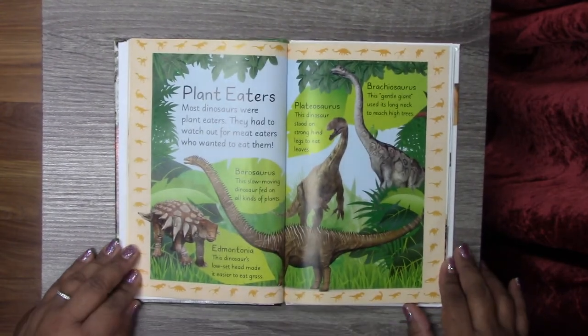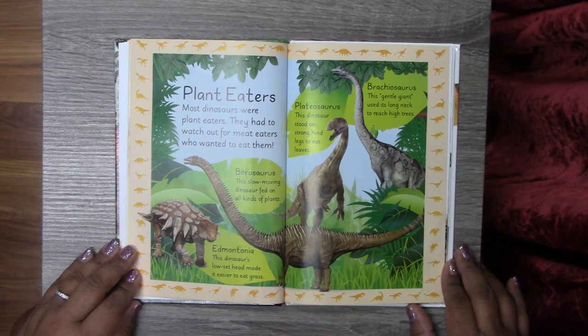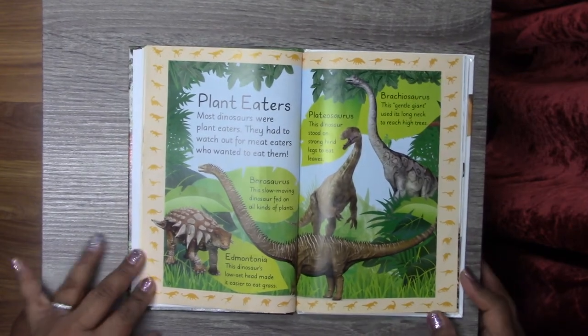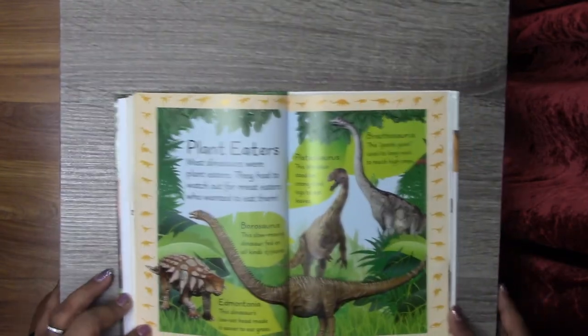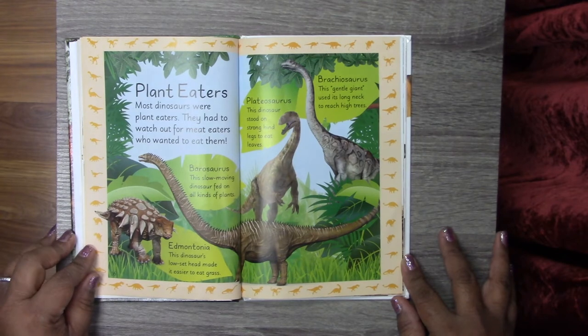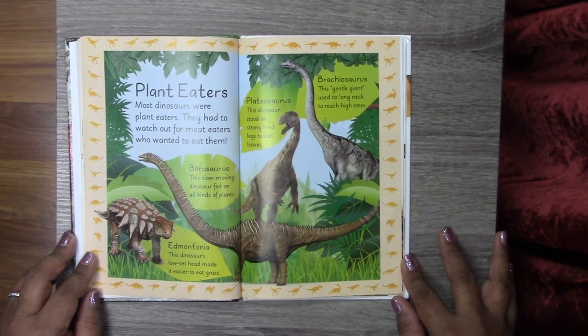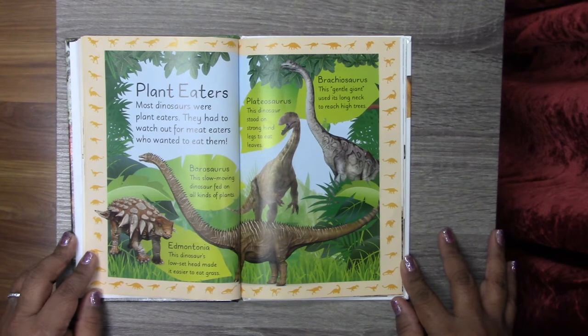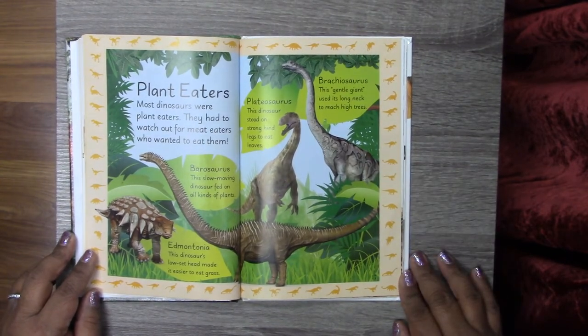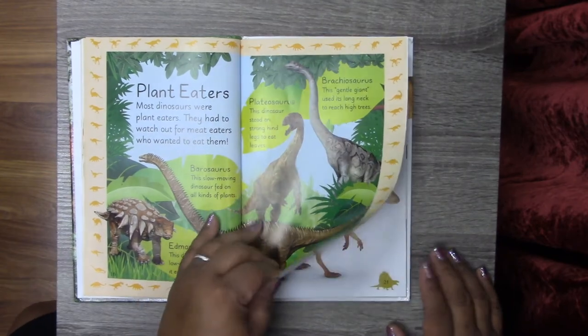Let's move on to the plant eaters. Most dinosaurs were plant eaters. They had to watch out for meat eaters who wanted to eat them. We have the Edmontonia — this dinosaur's low-set head made it easier to eat grass. We have the Barosaurus — this slow-moving dinosaur fed on all kinds of plants. We have the Plateosaurus — this dinosaur stood on strong hind legs to eat leaves. And we have the Brachiosaurus — this gentle giant uses its long neck to reach high trees.